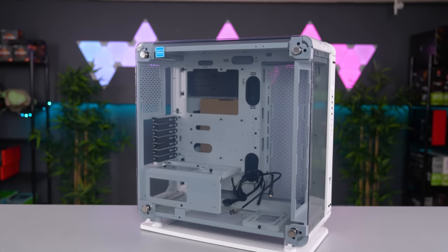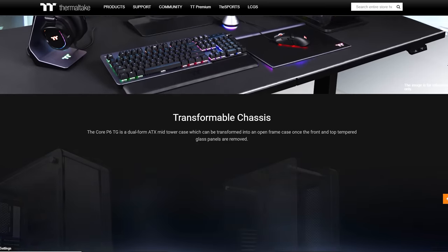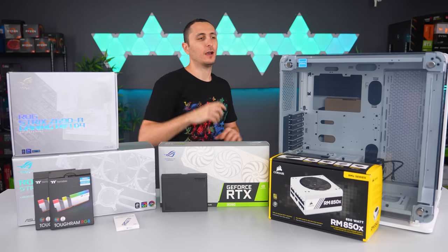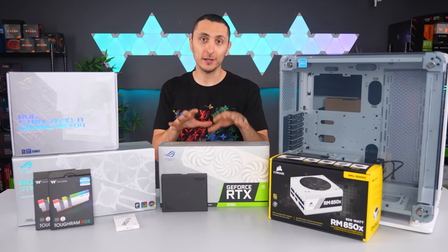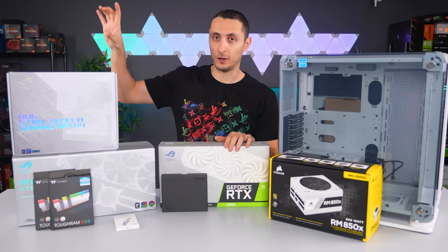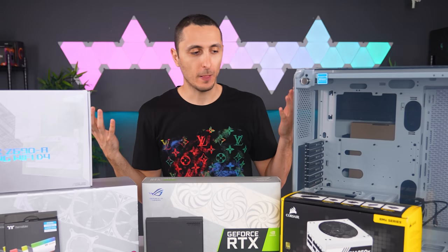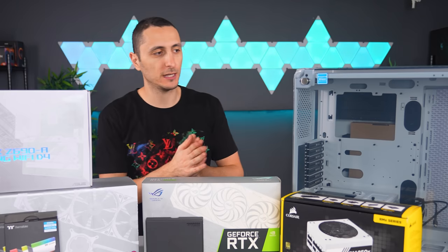We'll be building inside the new Thermaltake Core P6. The reason I'm going with this case specifically is because it's wall-mountable. This case can transform from a regular ATX case with side panels into an open-air frame that you can mount on the wall. After I'm done building my ultimate dream setup, I'm going to build her a setup right behind mine and mount this PC on the wall above hers. When she's not using it, it'll be used as a guest setup so friends or family can play games with me. These are pretty much all the parts — let's begin.